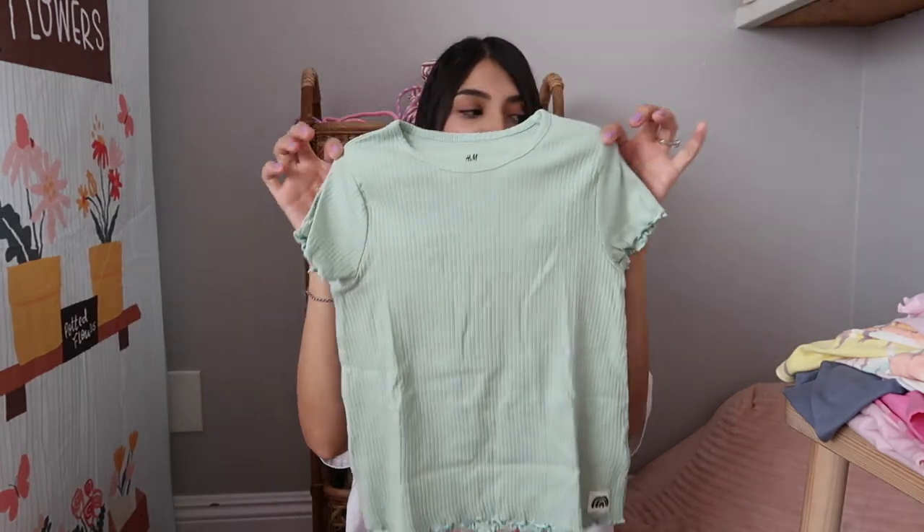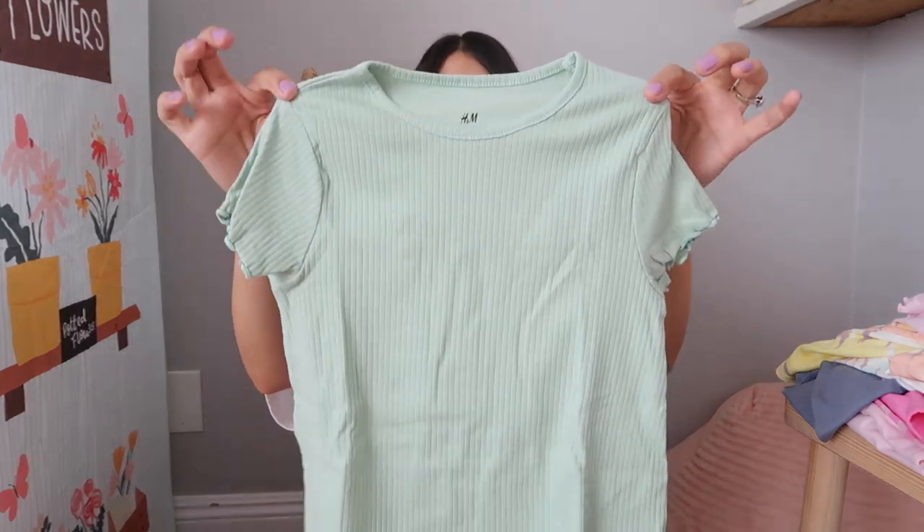This next tee is from H&M — just a basic ribbed top in green with lettuce detailing. A lot of these shirts have the lettuce detailing; I didn't even intend to do that but I guess I gravitate towards that style. This tee was literally like two dollars when I bought it — it was on sale. Hopefully most of this stuff is still on sale; I'll link everything I can find down below.